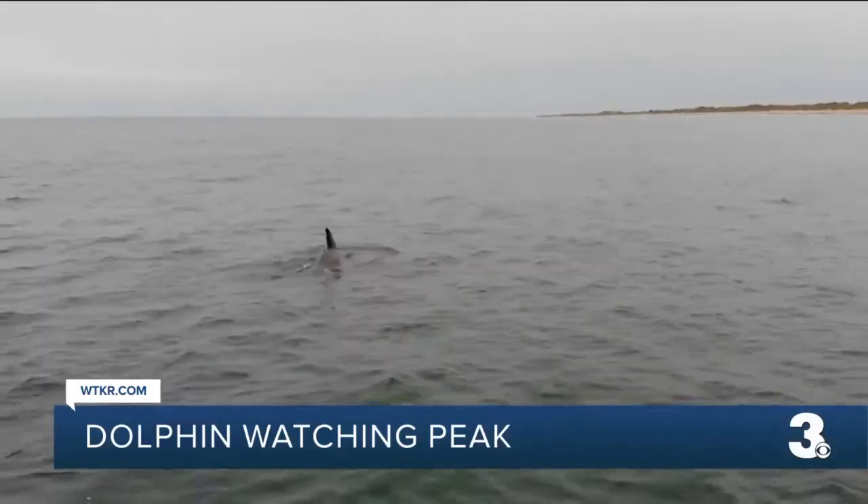In Virginia Beach, Angela Bohan, News 3. You can find a link to the dolphin tracking app on our website, WTKR.com.